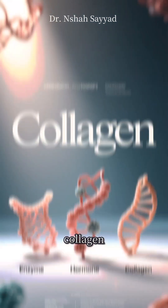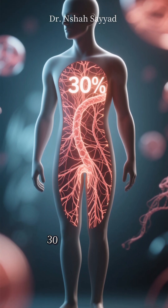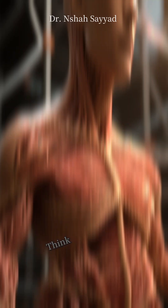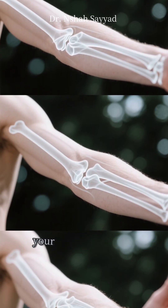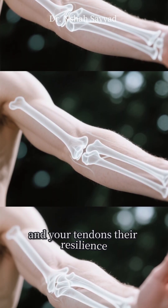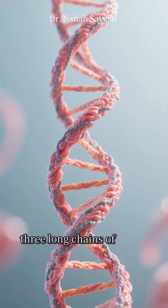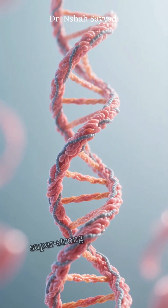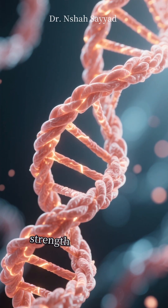Collagen. Collagen is the most abundant protein in your body, making up about 30% of your total protein mass. Think of it as the body's internal rope or scaffolding — it's what gives your skin its firmness, your bones their strength, and your tendons their resilience. Its secret lies in its unique structure: three long chains of amino acids twisted together into a super strong triple helix. This design gives it both incredible strength and flexibility.